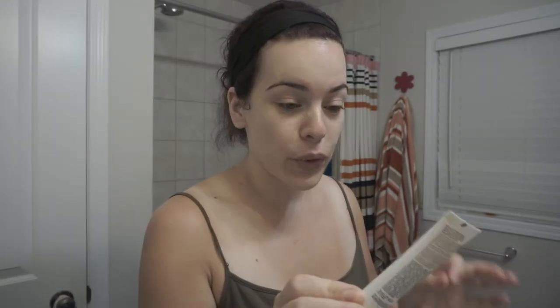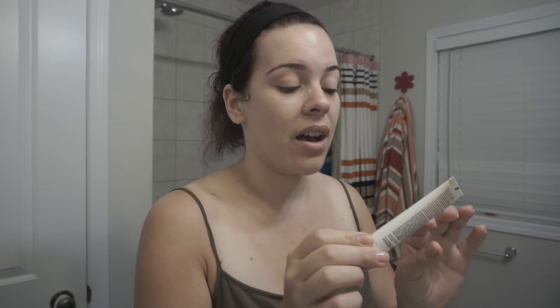The next thing I do for my face is use the Soy Face Cleanser by Fresh. This is just a gentle cleanser — an everyday cleanser that I put on my face. It's rich in amino acids and it's for all skin types, which I love because I have dry skin. Sometimes I don't want to go searching for specific products that work best for my skin type, so I'll just use a product that's good for all skin. It's not heavy on my skin, it doesn't irritate my skin — it's just a gentle product.